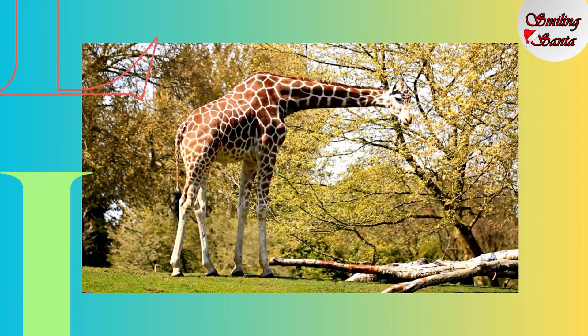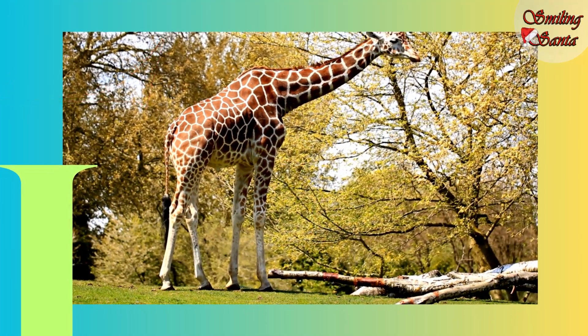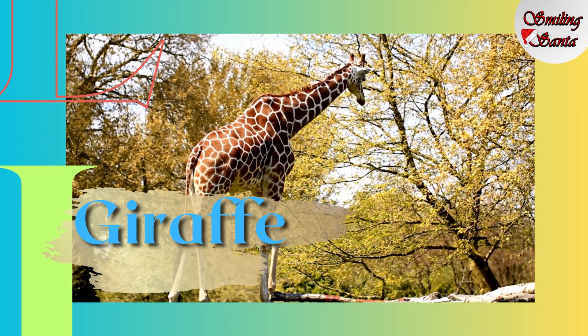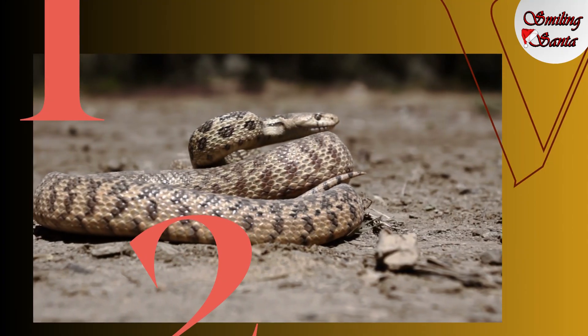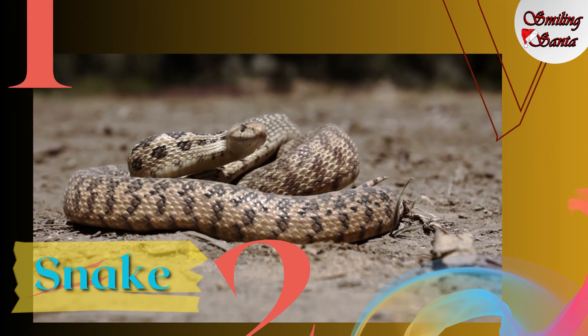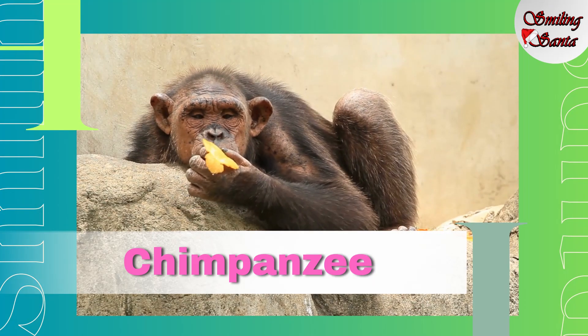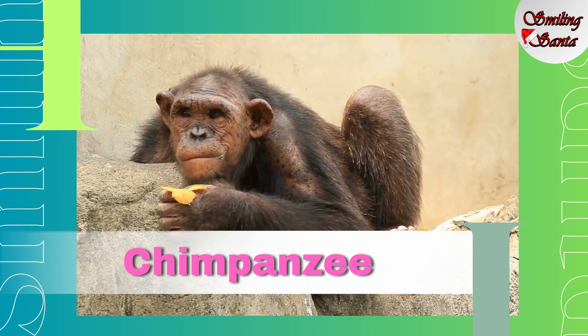Which animal is this one? This is a giraffe. G-I-R-A-F-F-E, giraffe. Snake. S-N-A-K-E, snake. Chimpanzee. C-H-I-M-P-A-N-Z-E-E, chimpanzee.